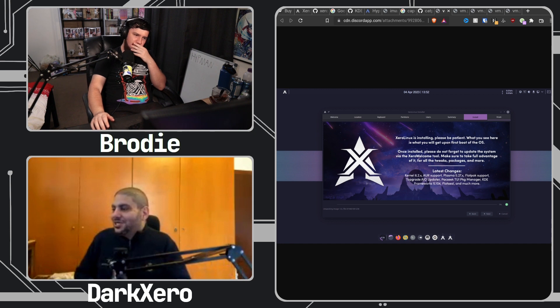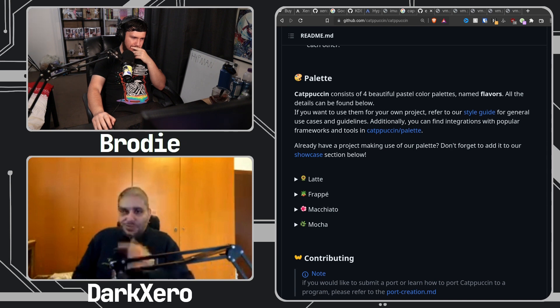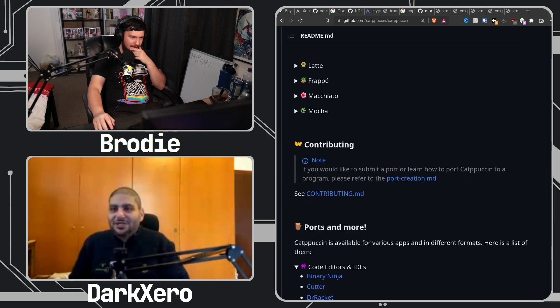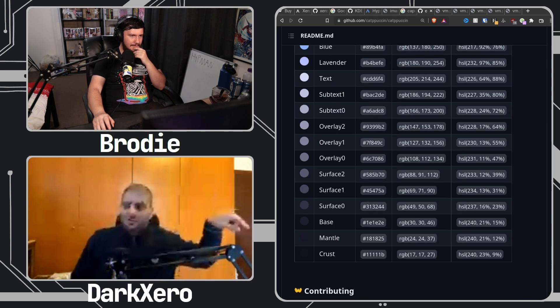It's using Catppuccin mocha mauve — sorry, mocha mauve. Because there's latte, mocha, macchiato. Yeah: latte, frappe, macchiato, mocha — and different iterations of each as well. Of course there is.